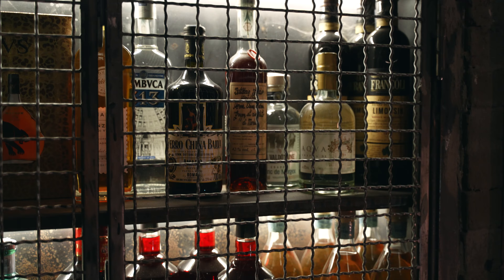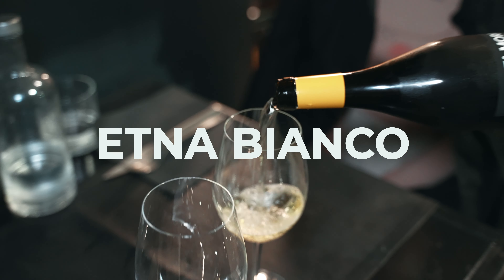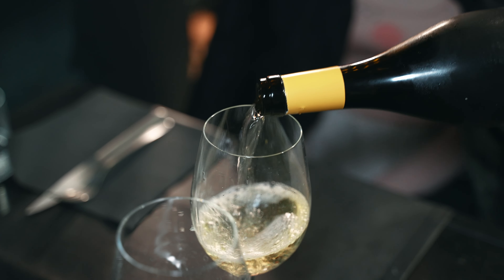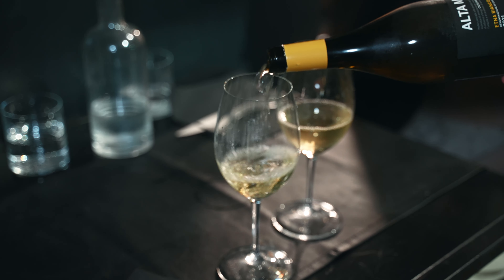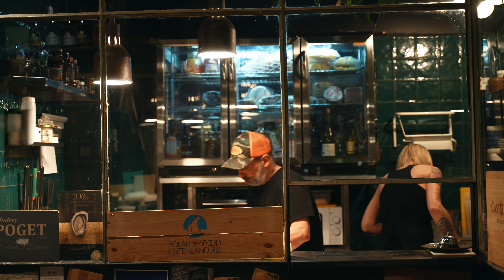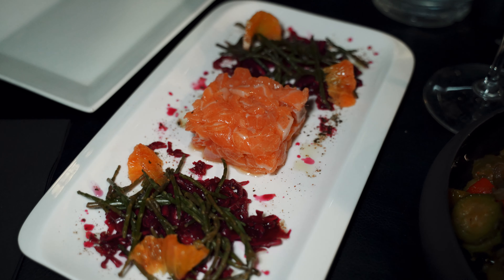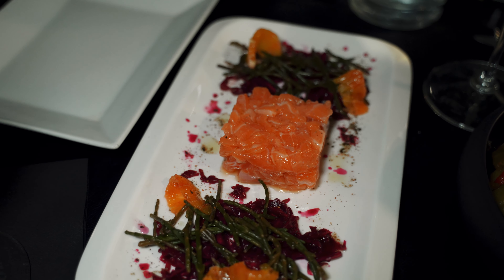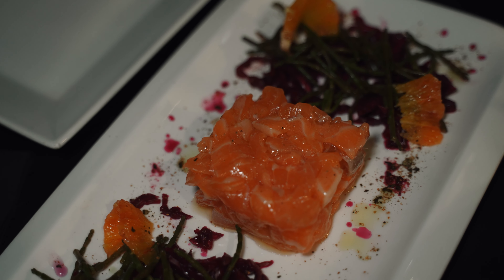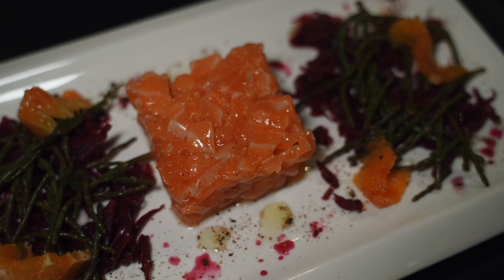We kicked off the night with a glass of Etna Bianco, a Sicilian wine known for its high minerality — the perfect start, with flavors that danced on our taste buds. For starters, we indulged in salmon tartare with fermented red cabbage, sea asparagus, and a delightful tangerine sauce. The combination was as refreshing as it was intriguing.